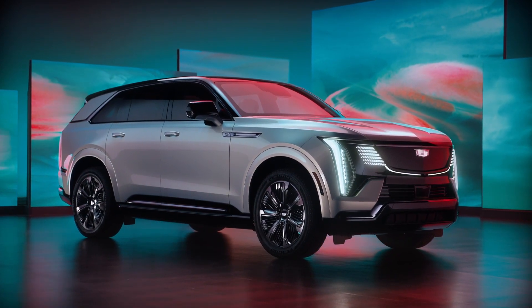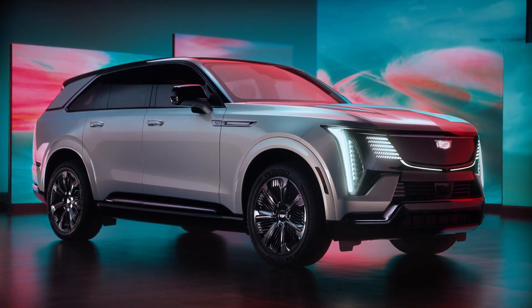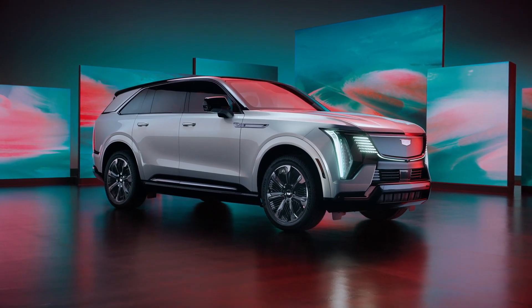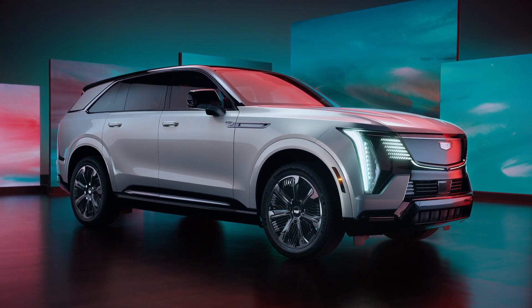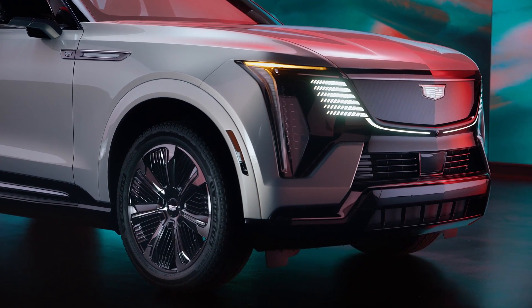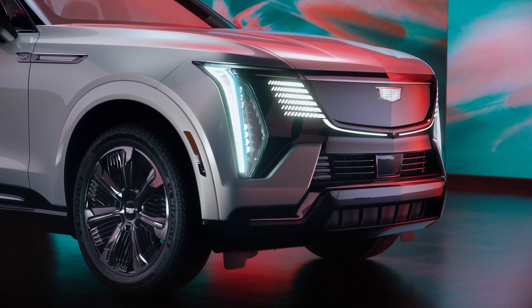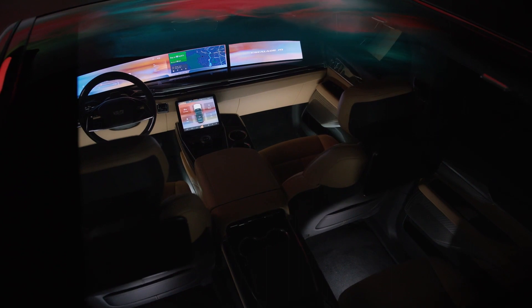A bold introduction to the electric era. Cadillac, a name synonymous with luxury and innovation, has once again outdone itself with the Escalade IQ. This all-electric SUV is a reimagined version of the iconic Escalade, known for its grandeur and opulence. The Escalade IQ sets new standards with an impressive estimated range of 450 miles, Super Cruise driver assistance technology, bi-directional charging capability, and a zero-emission promise. The curved pillar-to-pillar 55-inch LED display is a testament to Cadillac's commitment to merging luxury with cutting-edge technology.